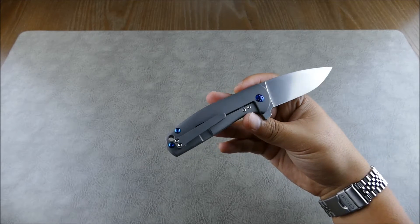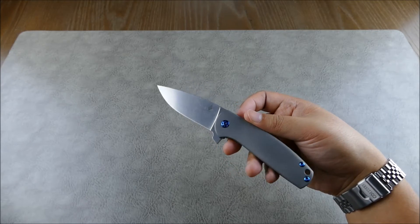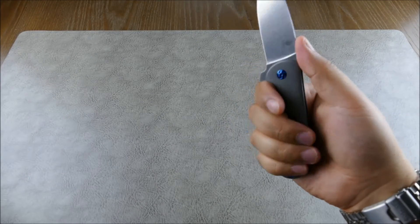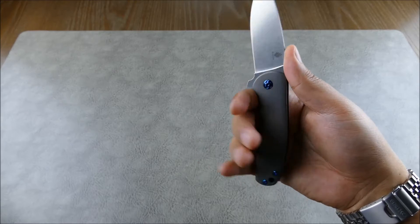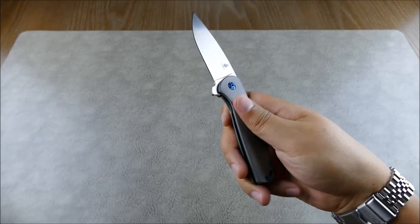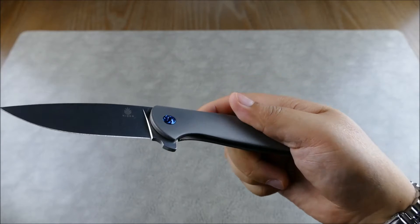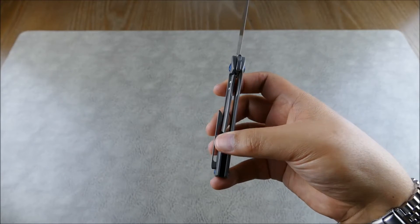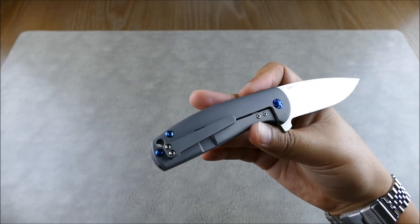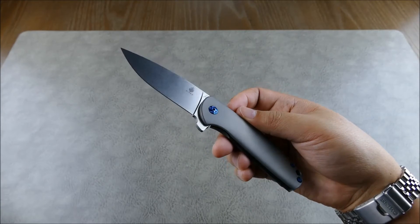Big praise to Ray Laconico for a design that's so simple and sleek that a manufacturer can produce it at this quality level — really outstanding. In hand it has really nice ergonomics. It doesn't have any jimping but it really doesn't need it — your hand just locks right in. It feels almost like a skipping stone because the titanium handles are contoured really nicely, rounded off rather than just flat slabs with beveled edges.